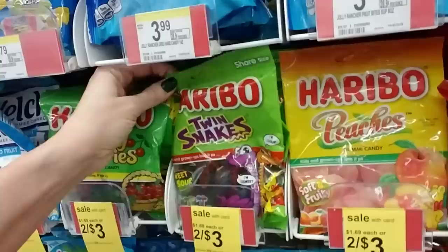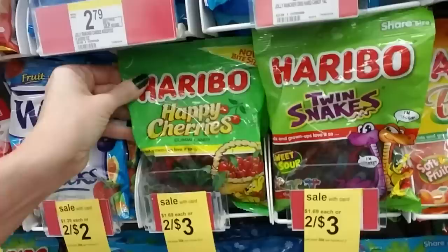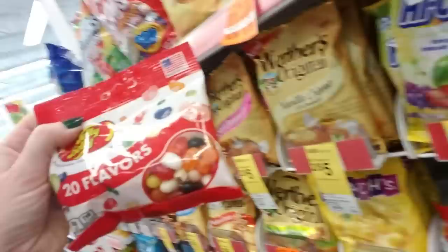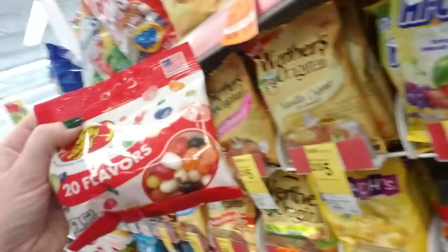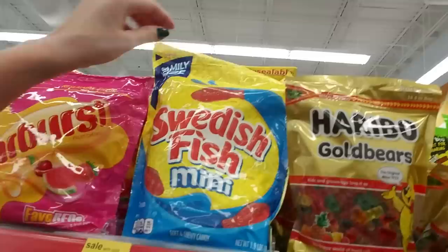Haribo Peaches — they look like peaches. Then we have Haribo Twin Snakes; one is sweet and one is sour. Haribo Happy Cherries. And then you get into Welch's — they have Welch's Mixed Fruit fruit snacks; my son loves those. And here they have just the regular Jelly Bellies — these are not sugar-free. Two for four bucks. Pie Chew — sounds like a sneeze, but it's intensely fruity, intensely chewy candy. And then just regular Jolly Ranchers and a giant bag of Swedish Fish.